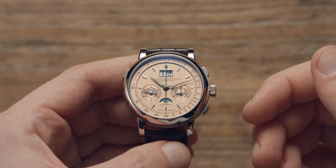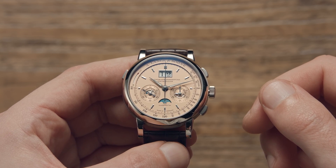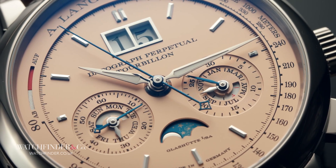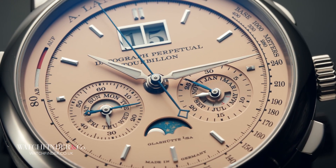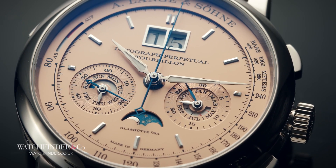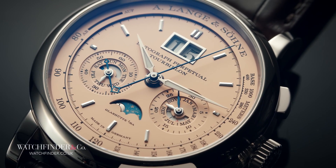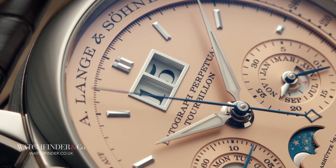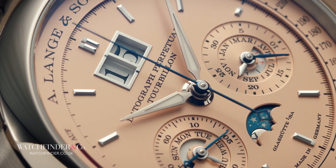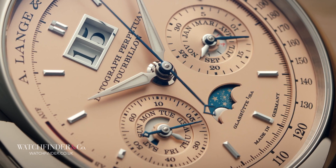This isn't the first time Lange & Söhne have made a Datograph Perpetual Tourbillon. The first was in 2016 to mark the pinnacle of the Datograph collection, and although in a monochrome suit it looked very dashing, it could have perhaps done with a tad more extravagance to do the watch justice. Three years later, that was remedied with the release of just a hundred limited edition pieces, with what's known as a salmon dial.